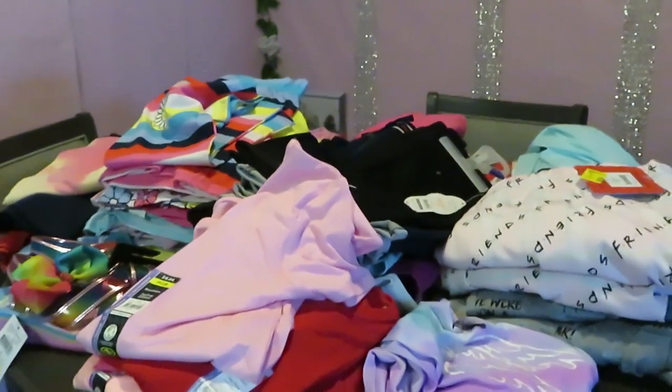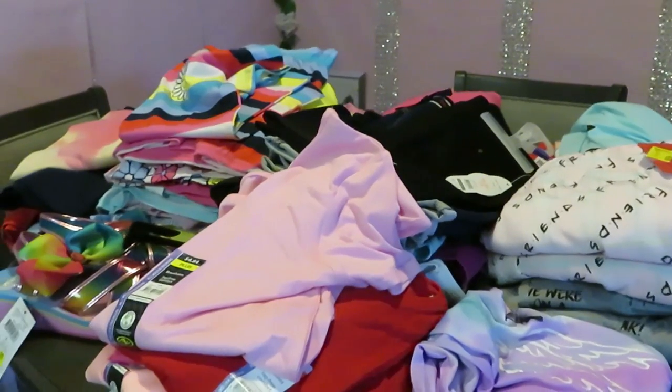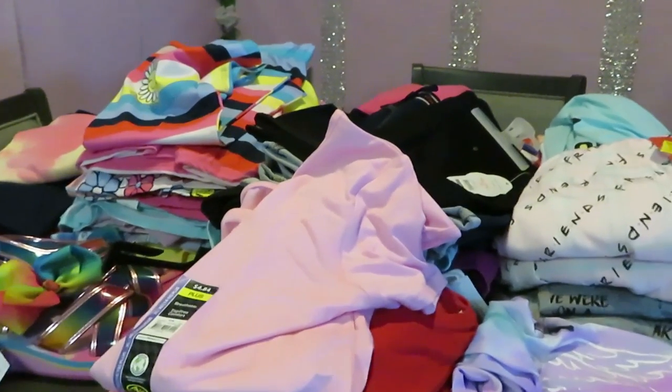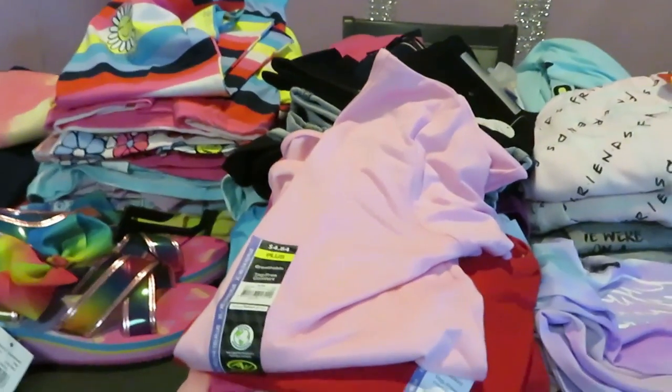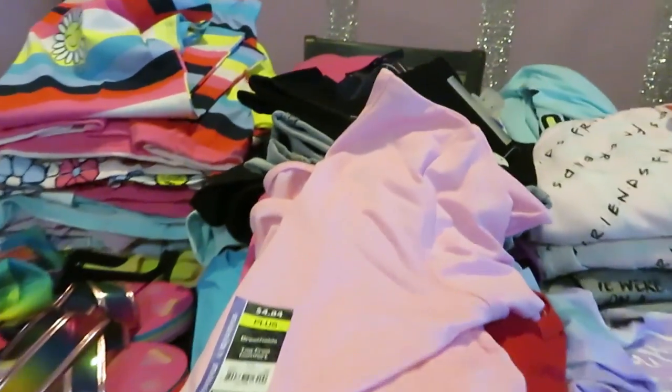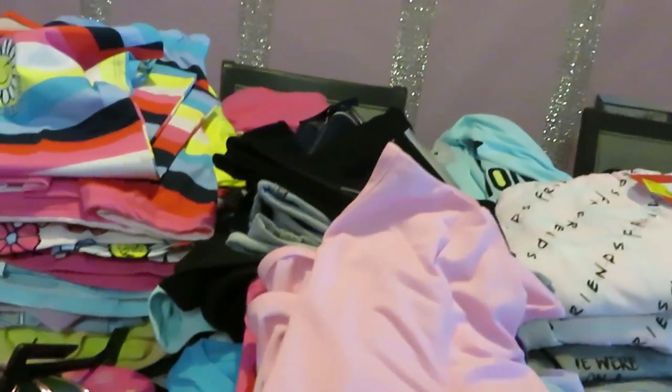Hey guys, this is Arika Misha and today is Saturday, March the 20th, and this is my Walmart haul. I got some clearance stuff, and some not on clearance — still good prices, all kinds of stuff. All my stuff is for girls, I have girls, so all girl stuff. Let's get into it.